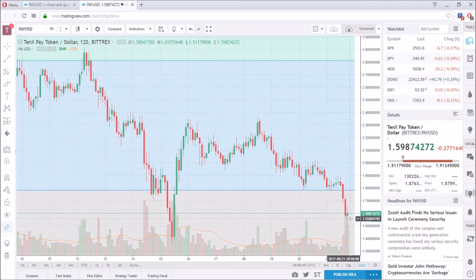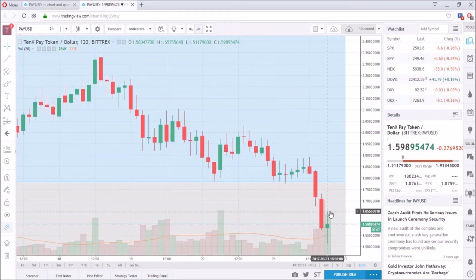Looking at it right now, this is what you call a spinning top — when there is a quick sell-off to the bottom and back, or a quick purchase and back. A spinning top shows that people are indecisive about the price. There have been a lot of smaller spinning tops here — one, two, three, four, five — almost five spinning tops in a row, meaning a lot of indecisive buyers and sellers.